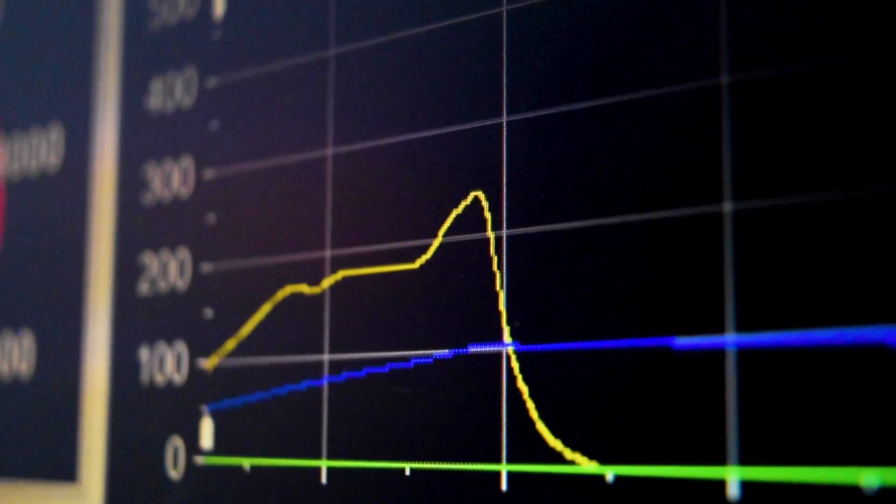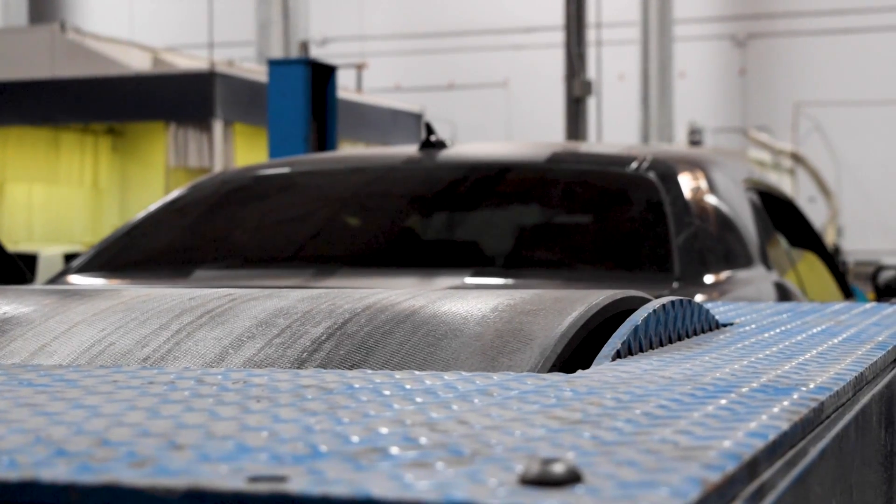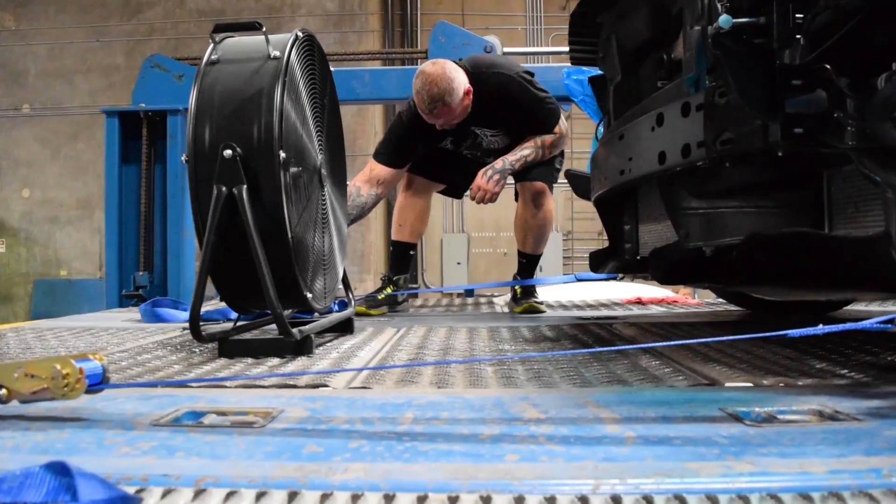This is Project Command. Standby to power transfer. Sign is X minus 10, 9, 8, 7, 6, 5, 4, 3, 2, 1, 0.